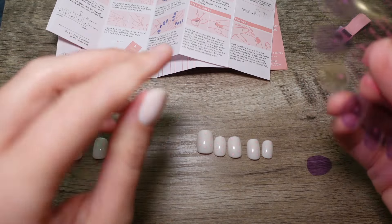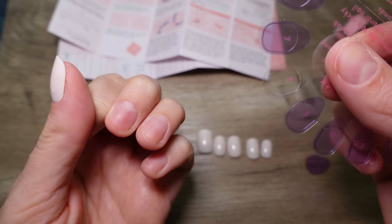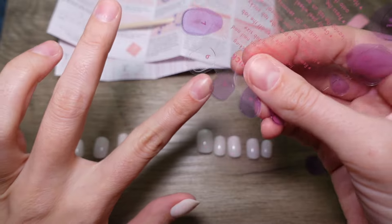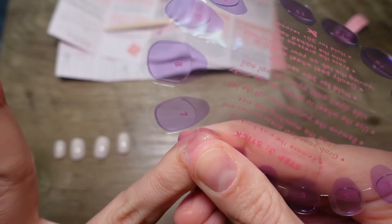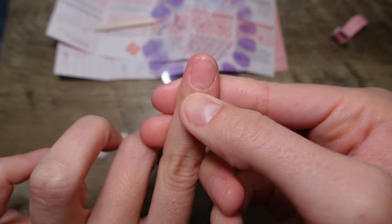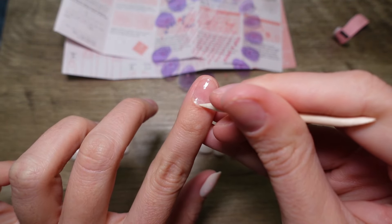Last time I didn't make sure I was getting it on there evenly, so that's what I'm going to really make sure to do this time. You want to make sure your cuticles are pressed back. I got this on my skin a little bit, so I'm going to use the stick to just separate that.